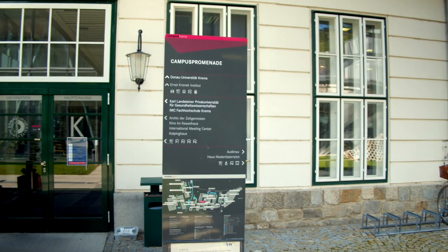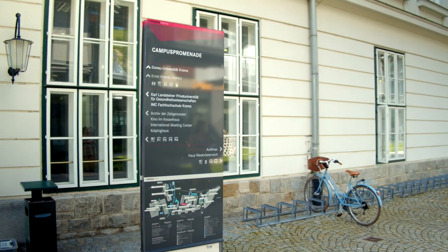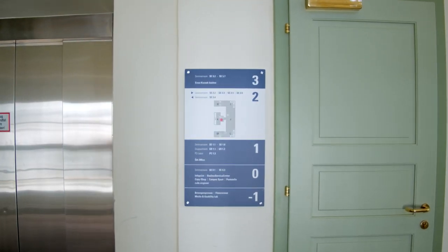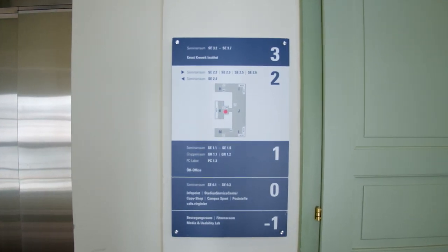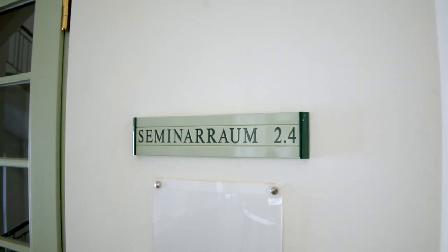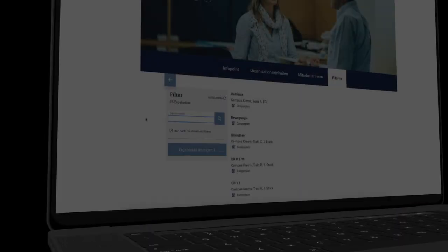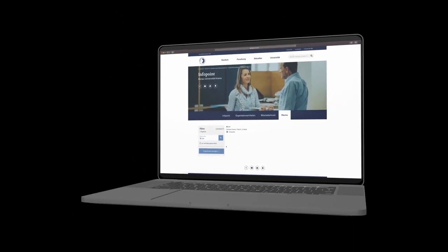All over campus you will find several orientation guides to help you find what you are looking for. You can find signposts indicating the direction towards important classrooms, and each room can be identified via its door plate. We are now looking for classroom SE 2.4, so we choose the room search on our website and follow the given instructions.